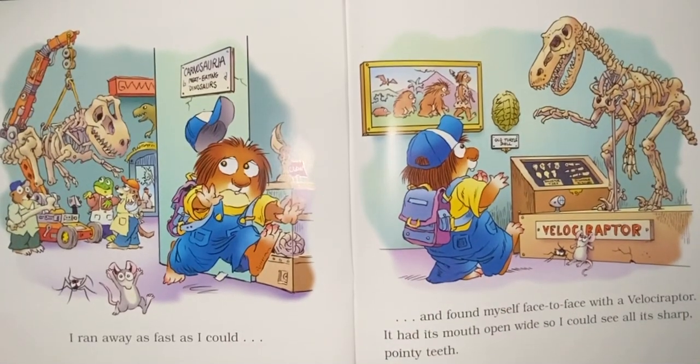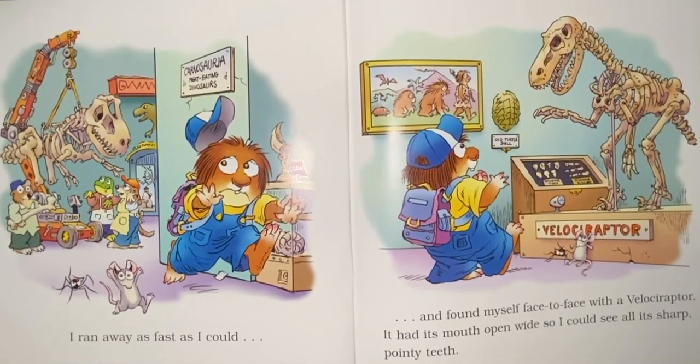I ran away as fast as I could and found myself face to face with a velociraptor. It had its mouth open wide so I could see all its sharp, pointy teeth.